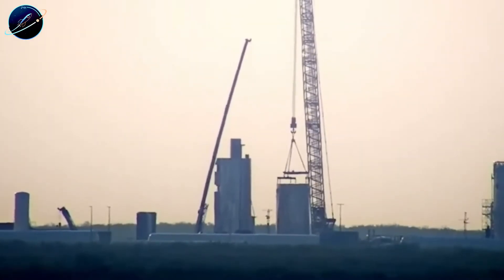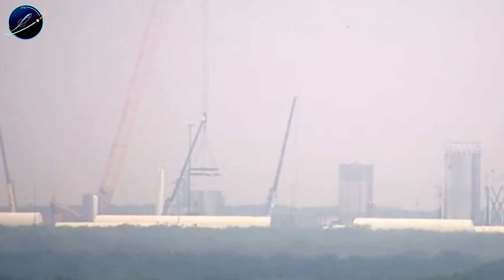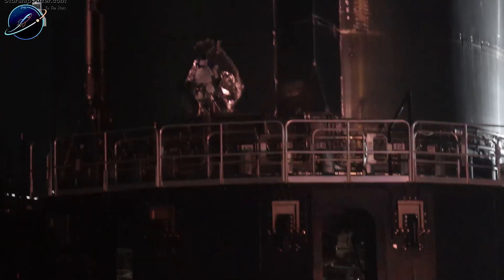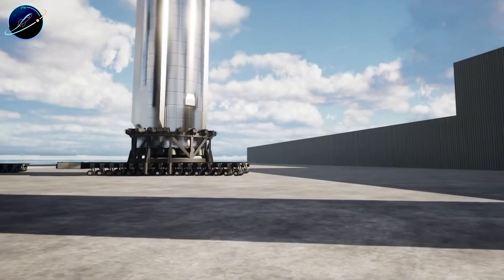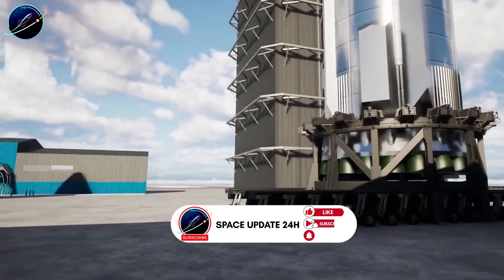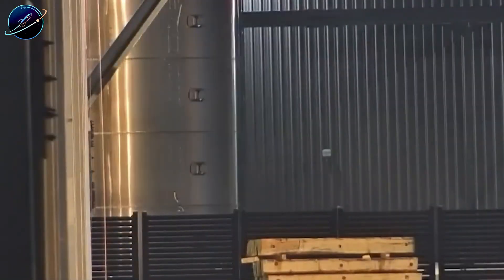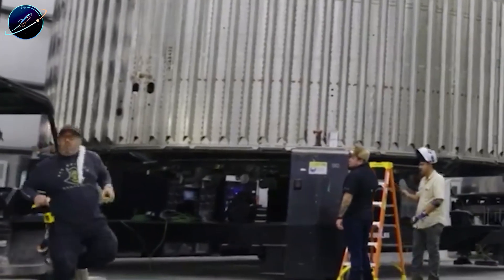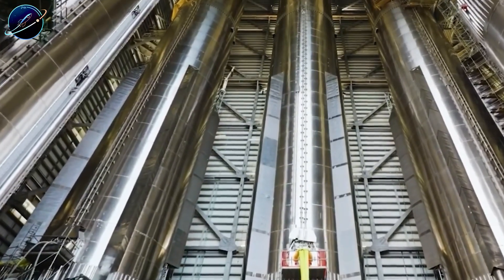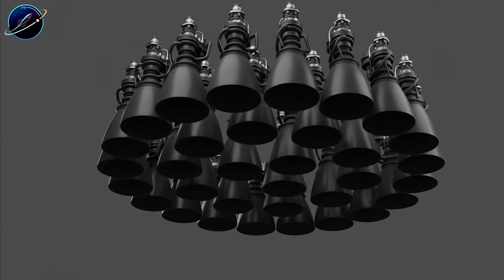Enter Test Tank 18, the unsung hero of Block 3 development. This wasn't a flight vehicle — it was purpose-built to fail. SpaceX loaded it with cryogenics, stressed it to design limits, pushed it beyond rated loads, all to find where Block 3's structural upgrades might break before Ship 39 ever left the production site. They built an entire test article just to destroy it safely on the ground rather than risk discovering problems during Ship 39's static fire or, worse, during flight. Last week, Test Tank 18 completed its torture testing and returned from Massey's with the data SpaceX needed: strain response under extreme loads, reinforcement effectiveness at critical joints, failure margins for new structural elements. That information is now driving final adjustments on Ship 39.